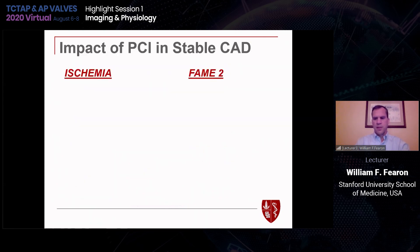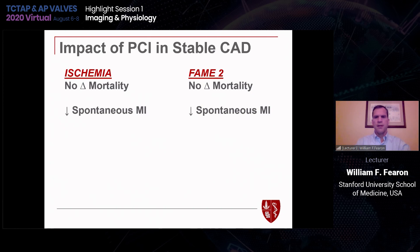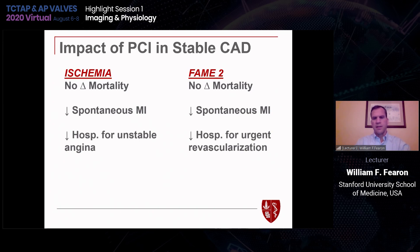The ISCHEMIA trial, recently published, is often considered a negative study for revascularization. But comparing take-home messages from ISCHEMIA and FAME-2, they are actually quite similar. Both studies showed no change in mortality. Both showed reduction in spontaneous myocardial infarction with revascularization. Both showed lower rates of hospitalization for ACS or urgent revascularization. Both showed improved angina at three years with revascularization and PCI. So we can conclude there is a role in stable coronary disease for PCI.